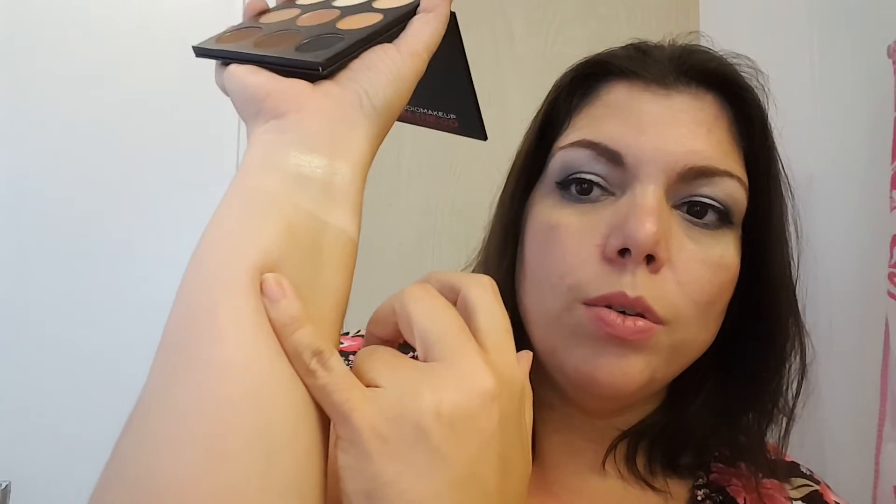Next is the gold shade in the corner — these all look extremely pigmented and so soft. That one is a golden shade, also very close to my skin tone, but you can see the shimmer when I turn my wrist. Moving on to the next three shades in the middle row.